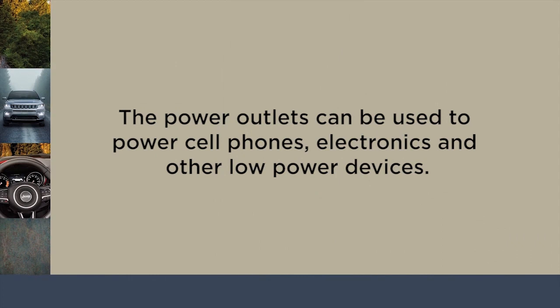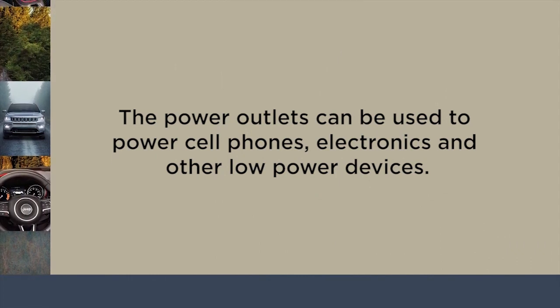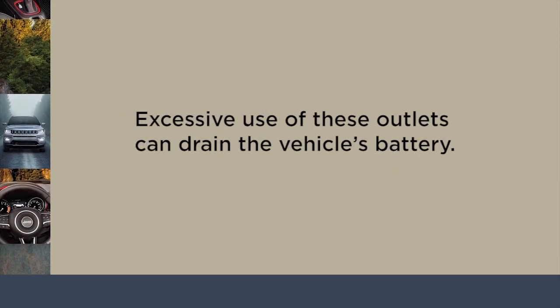The power outlets can be used to power cell phones, electronics, and other low-power devices. Remember though, excessive use of these outlets can drain the vehicle's battery.